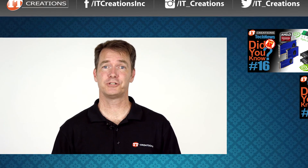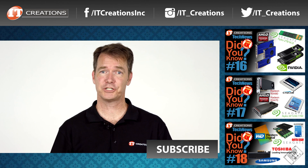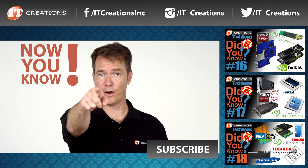Well, that's it for this edition of Did You Know? For information on any of these topics, click one of the links in the description below. Like, share, and subscribe. I'm Doug Stumann, and now you know.